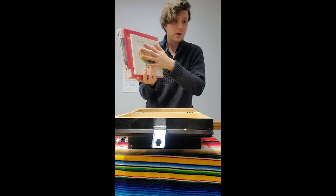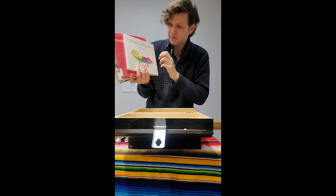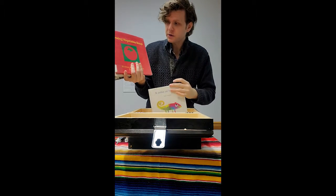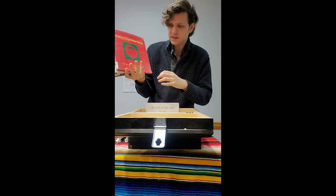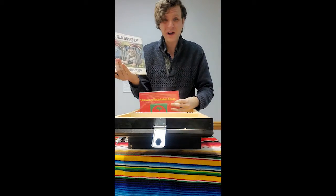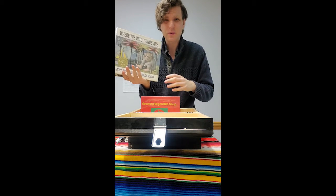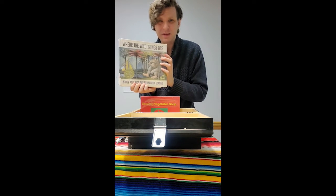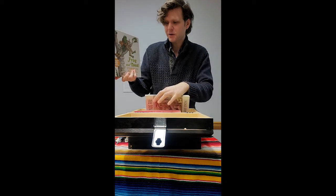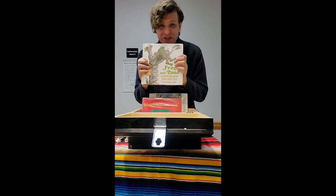I have four books here. We have A Color of His Own by Leo Leone. Growing Vegetable Soup by Lois Ehler. Where the Wild Things Are by Maurice Sendak — I wonder why I like this one. And finally, Frog and Toad Storybook Favorites. I feel like this is a big collection.